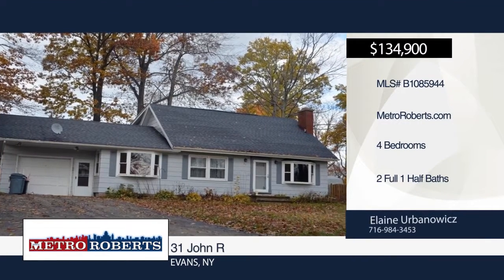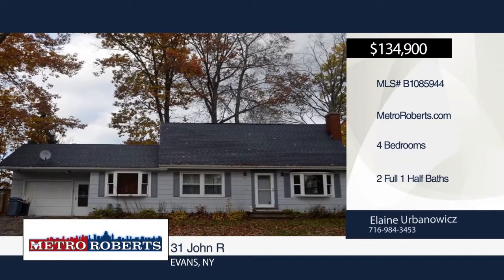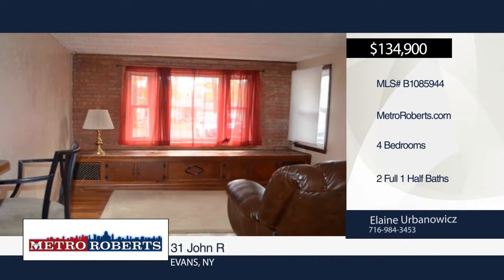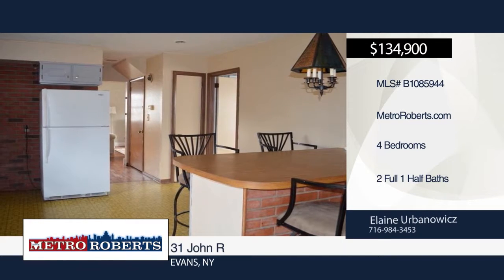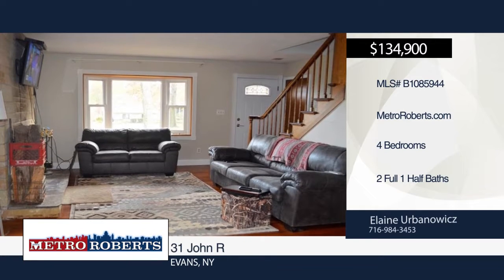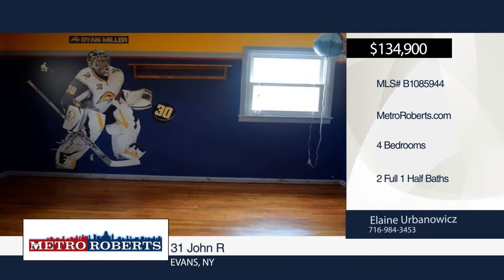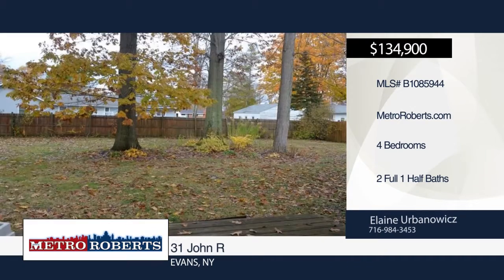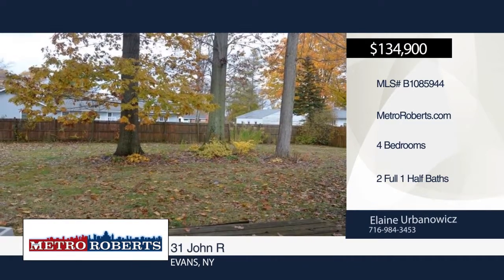Move right into this four-bedroom, two-and-a-half bath home with all appliances included. It offers a large kitchen and family room combo with breakfast bar and refinished hardwood flooring in the living room and upstairs. The first-floor master suite has an ensuite bath and walk-in closet with built-in shelving. Plenty of storage space can be found in the full basement. This home is set on a corner lot with a fully fenced yard. Make an appointment today with Lane Urban-Awicks.